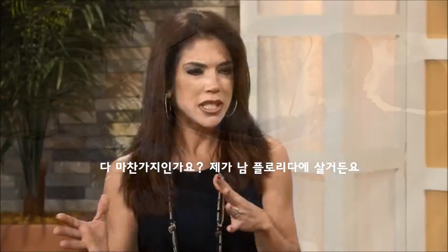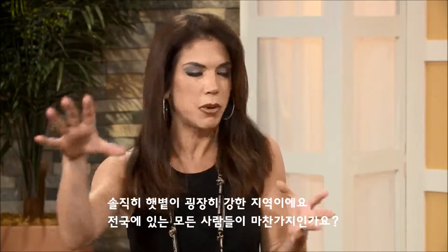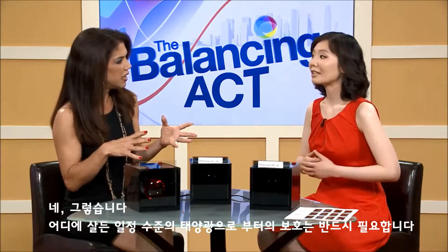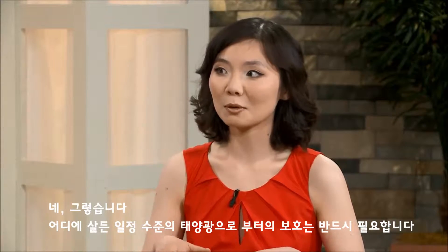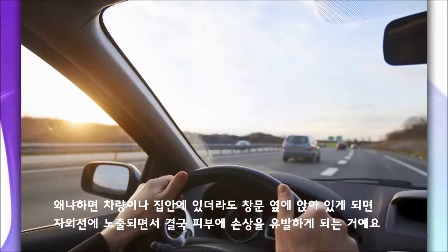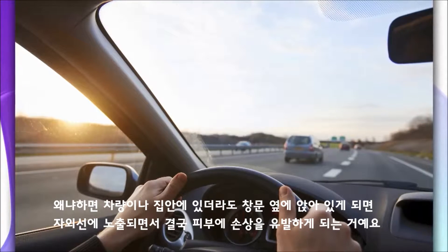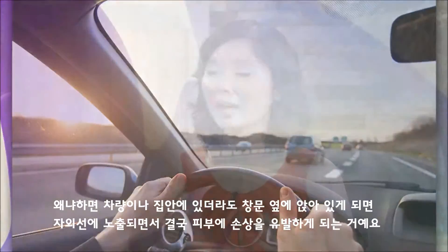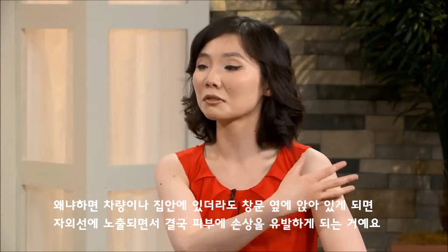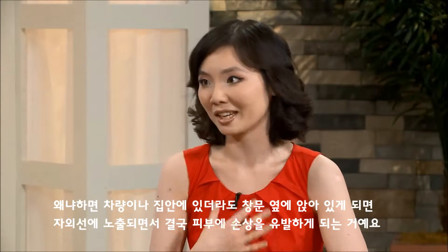Is that the same for everyone around the nation? I'm in South Florida, the sunshine state. Yes, everyone really needs some level of sun protection no matter where you live. Ultraviolet light is so good at finding you — even if you're inside a car or home, as long as you're sitting right beside the window, it's streaming in and can damage your skin.